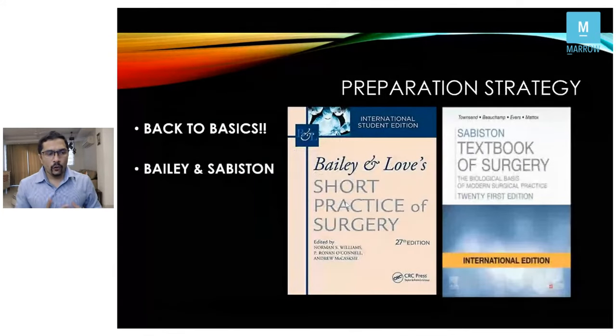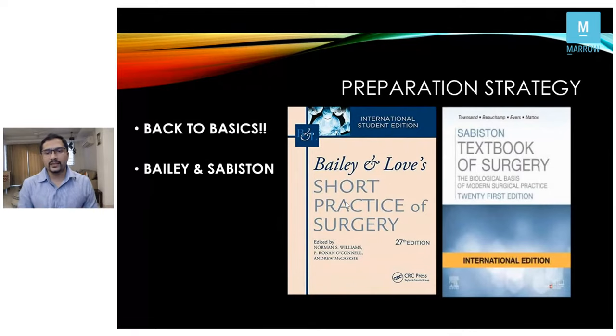The main focus of today's session is how to prepare and how Marrow can help. We have to go back to basics — instead of making you a master of one subspecialty, the board wants you to be a jack of all trades, knowing portions of each subspecialty with general surgery as the main thrust. The two main books to focus on are Bailey and the latest Sabiston, released a few months back.